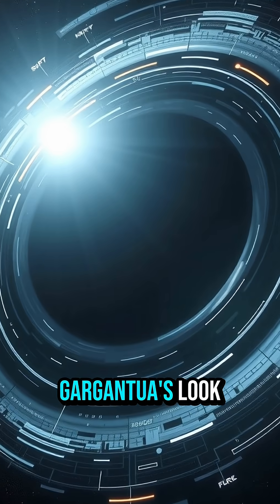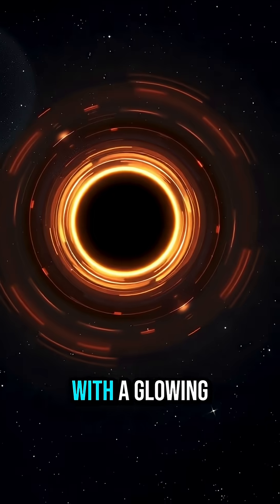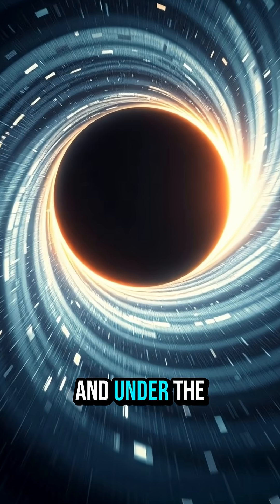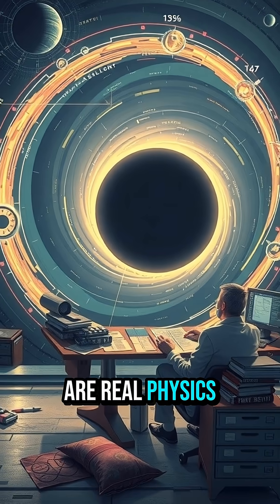The big win: Gargantua's look. A fast-spinning black hole with a glowing ring of hot gas that bends light over the top and under the bottom. That lensing and the warped halo are real physics.